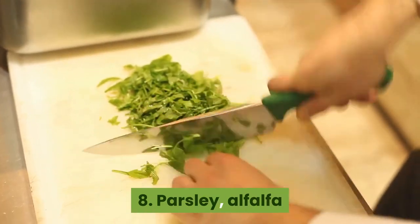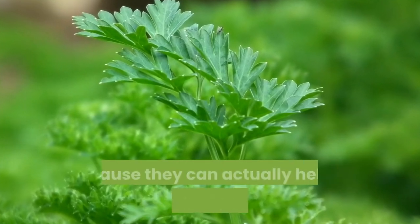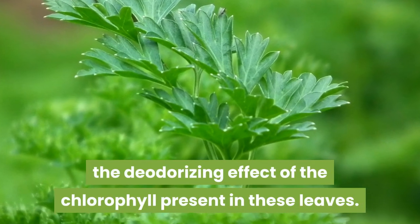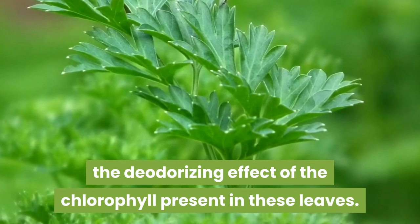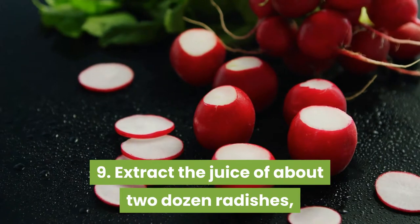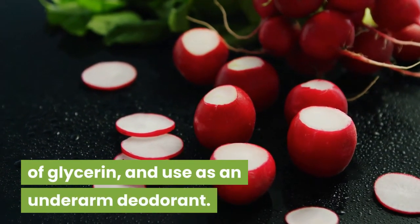8. Parsley, alfalfa, and other leafy greens should be included in the diet because they can actually help in neutralizing body odor, owing to the deodorizing effect of the chlorophyll present in these leaves. 9. Extract the juice of about two dozen radishes, mix this with a quarter teaspoon of glycerin, and use as an underarm deodorant.